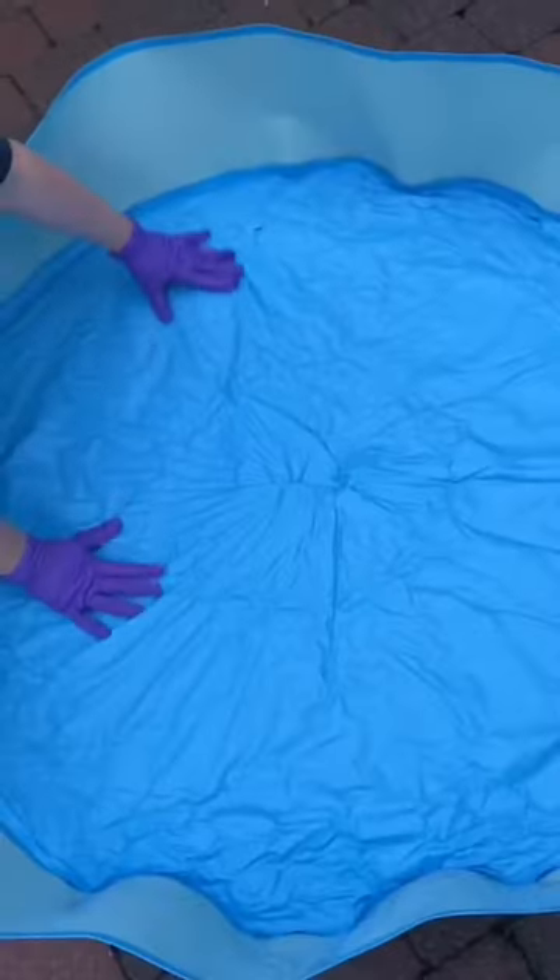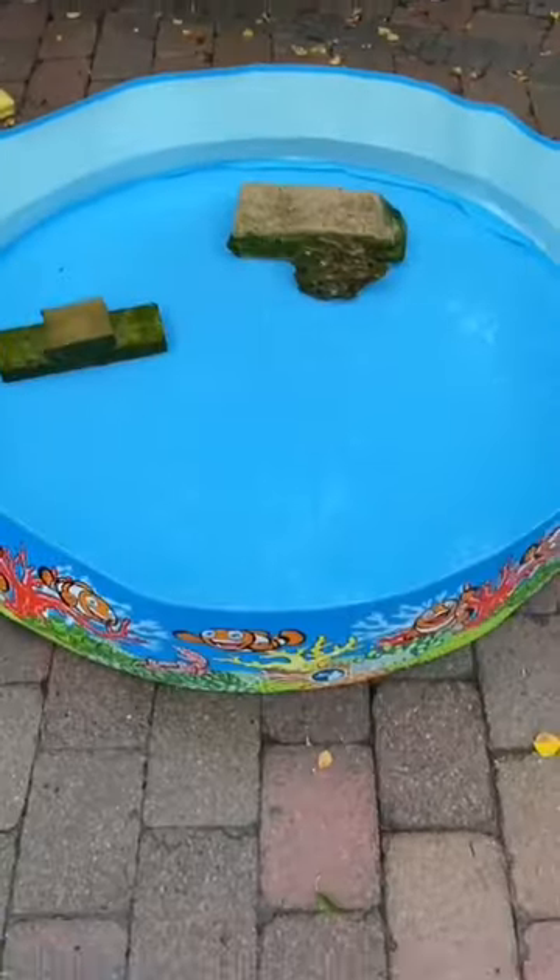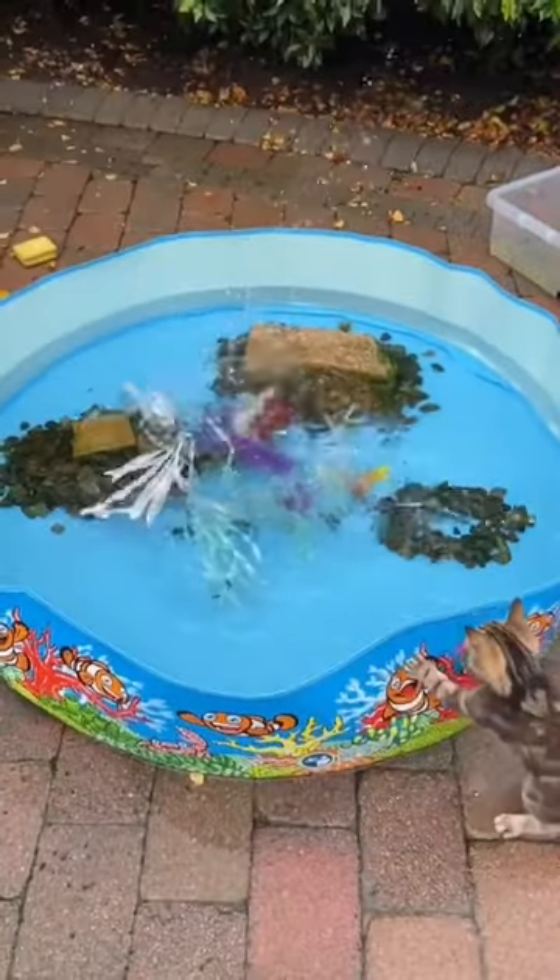The new pool came pretty quick and it's awesome. It's smaller but we have a lot less tadpoles now.